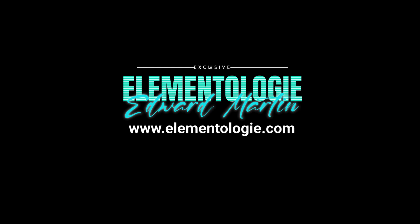Thank you for joining us on this extraordinary journey through the abstract collages by Edward Martin. If you enjoyed this video, don't forget to subscribe to our channel for more fascinating art adventures. Stay tuned for more captivating content, and until next time, keep exploring the world of art.